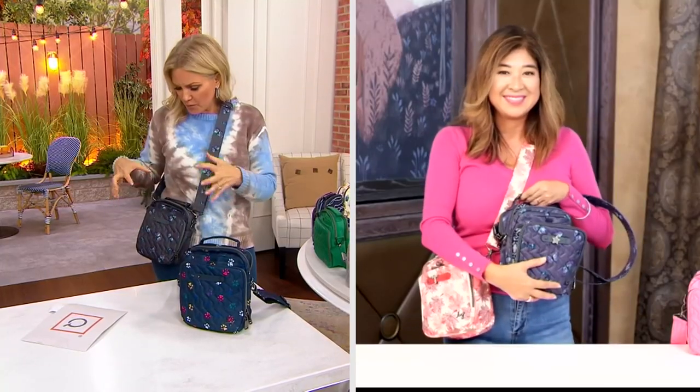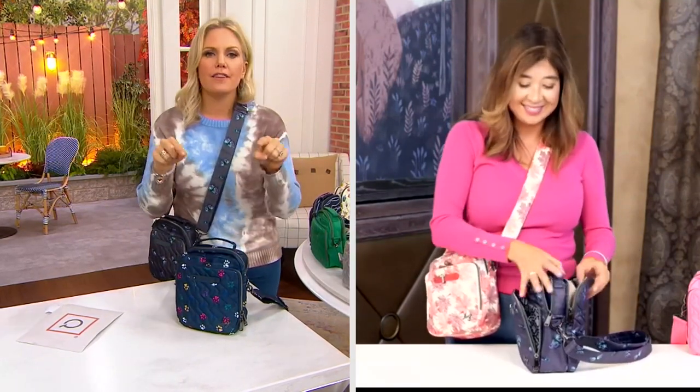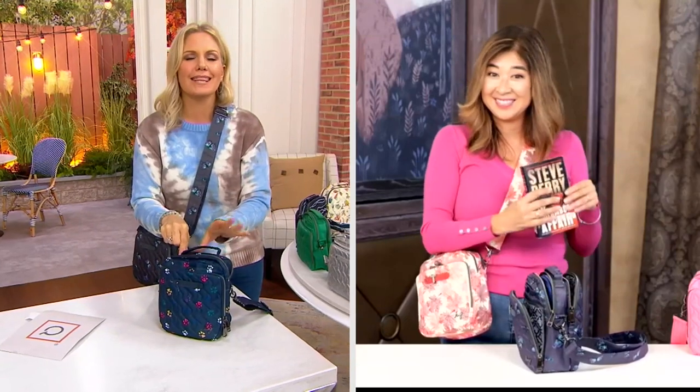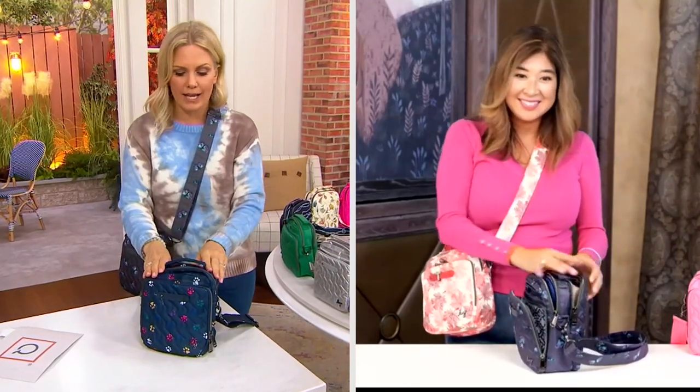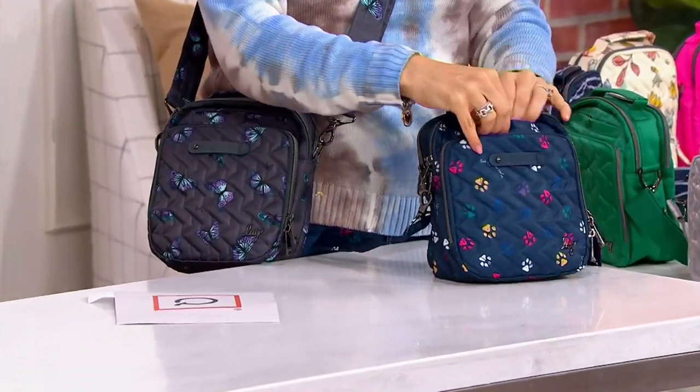It's so cute and it's perfect. Crossbody, easy, hands-free — and then the bag does the organizing for you. Which is why I thank you so much for this brand, because organizing does not come naturally to me. But when I have my Lug bags, I know where everything is.